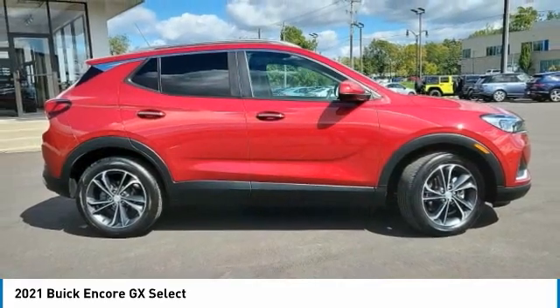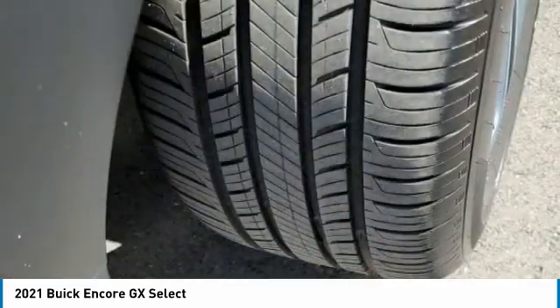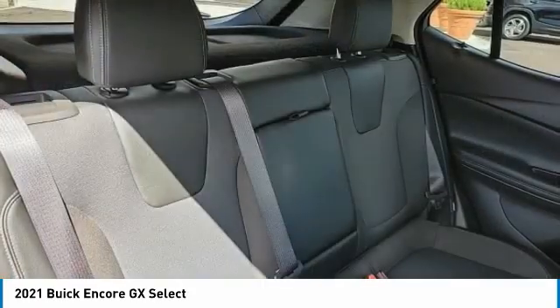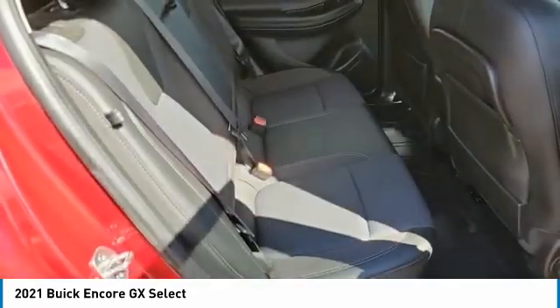Here are some of this vehicle's great options: turbocharged, heated mirrors, aluminum wheels, four-wheel disc brakes, privacy glass, front and rear performance tires, fog lamps, FWD, and smart device integration.